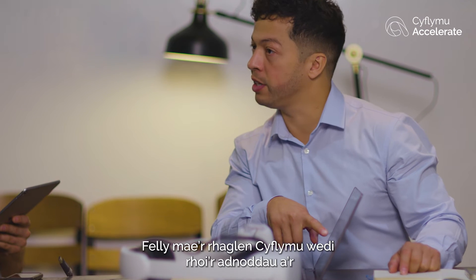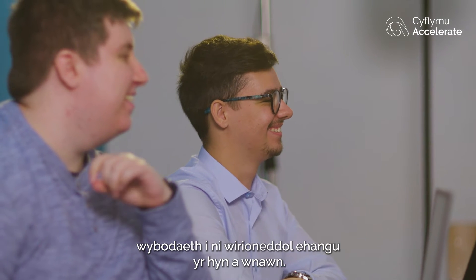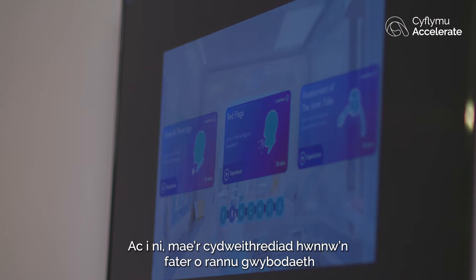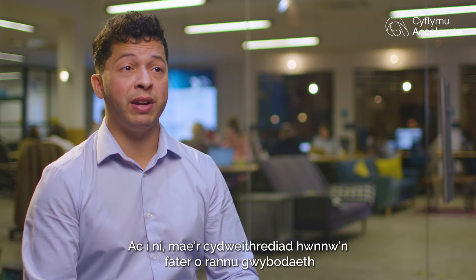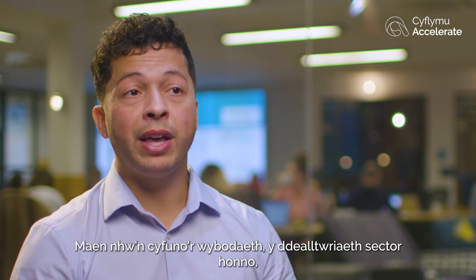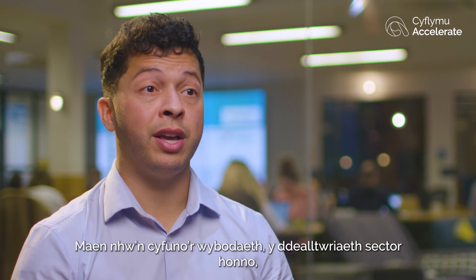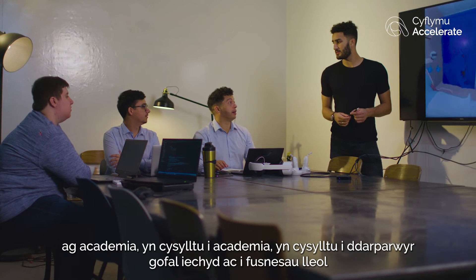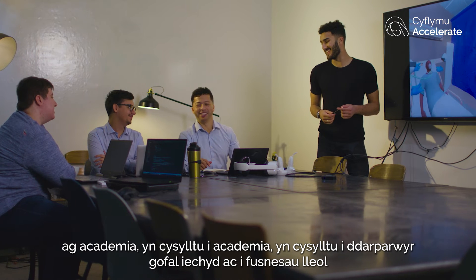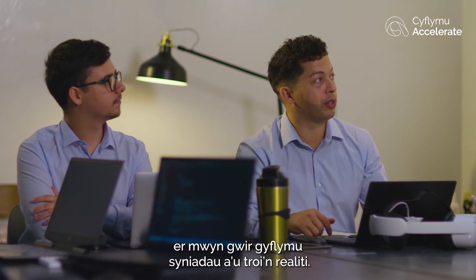Accelerate has provided us with the tools, resources and information to really expand what we're doing, and for us that collaboration is about sharing information to help us on our journey to expand. What they do is combine that knowledge and sector intelligence with links to academia, links to healthcare providers, and local businesses to really accelerate ideas so that they can become a reality.